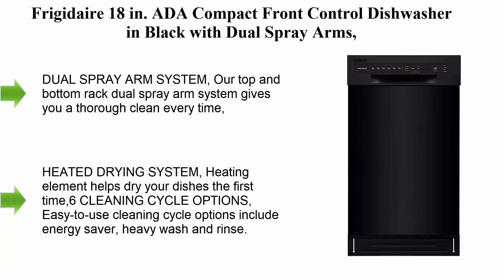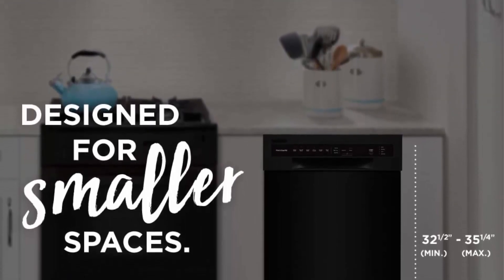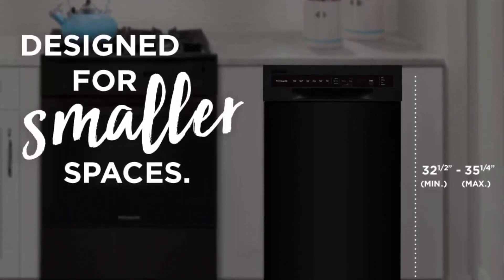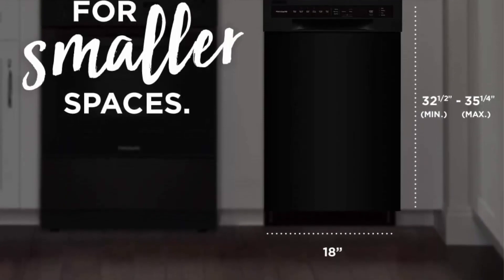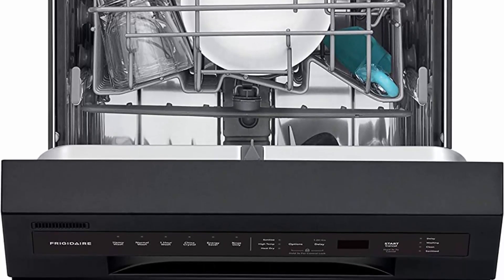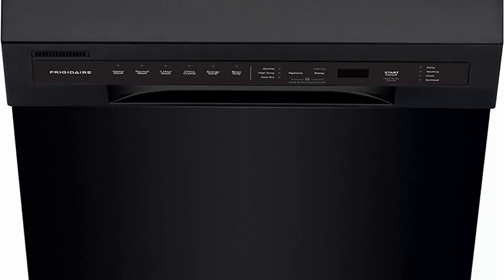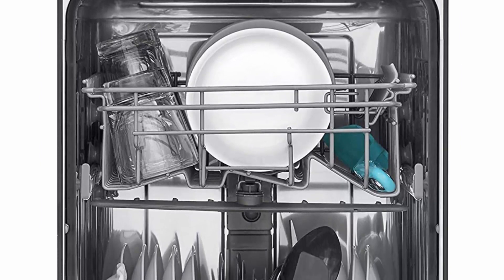Top 3: Frigidaire 18-inch ADA Compact Front Control Dishwasher in Black with Dual Spray Arms, 52 DBA, includes Room of Choice Delivery. Dual Spray Arms System — top and bottom rack gives you a thorough clean every time. NSF-certified sanitize cycle removes 99.9% of common household bacteria. Fits up to 8 place settings, cleaned in one cycle. Heated Drying System — heating element helps dry your dishes the first time. 6 cleaning cycle options include Energy Saver, Heavy Wash, and Rinse.